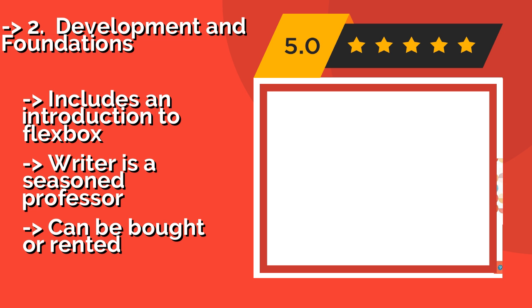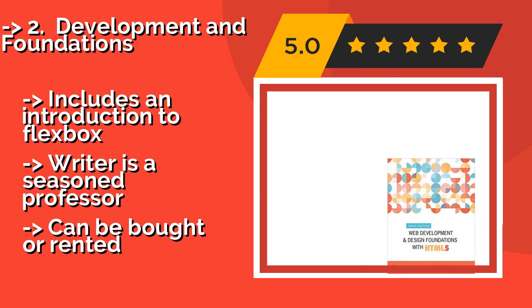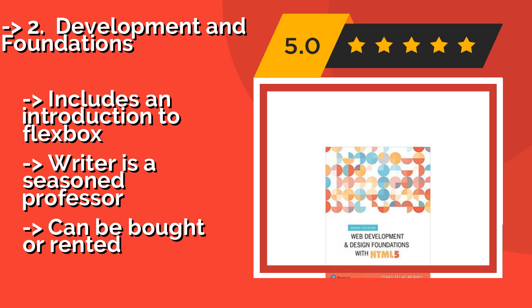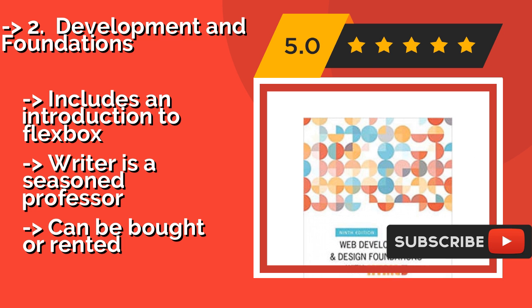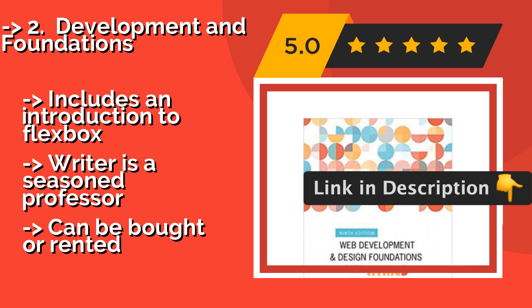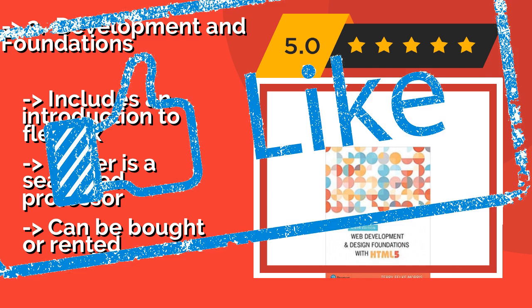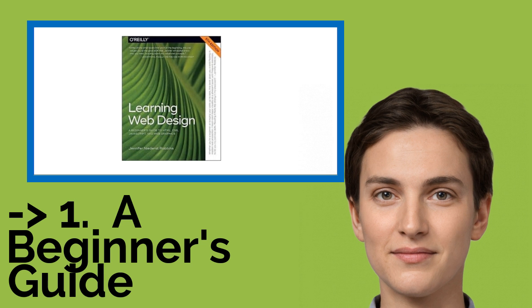The second best product is Web Development and Foundations, one of the definitive textbooks on the subject. Approximately $85, it is the ninth edition of this manual. Dedicated students of the internet will learn the newest techniques for creating cascading style sheets and code, aided by online practice exercises and games. It includes an introduction to Flexbox, and the writer is a seasoned professor. It can be bought or rented.